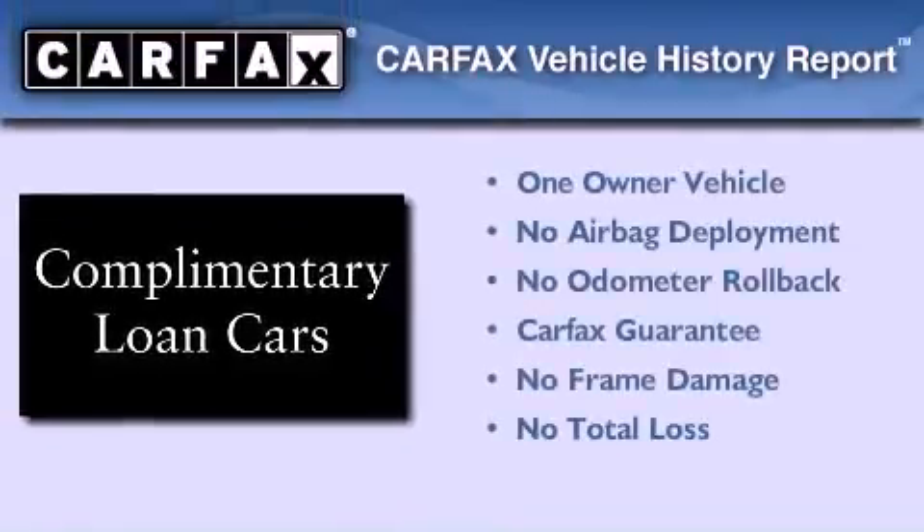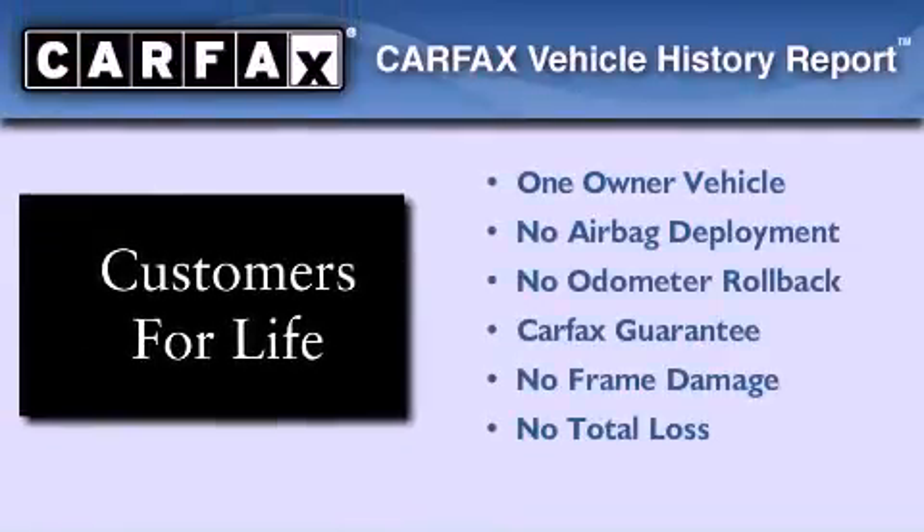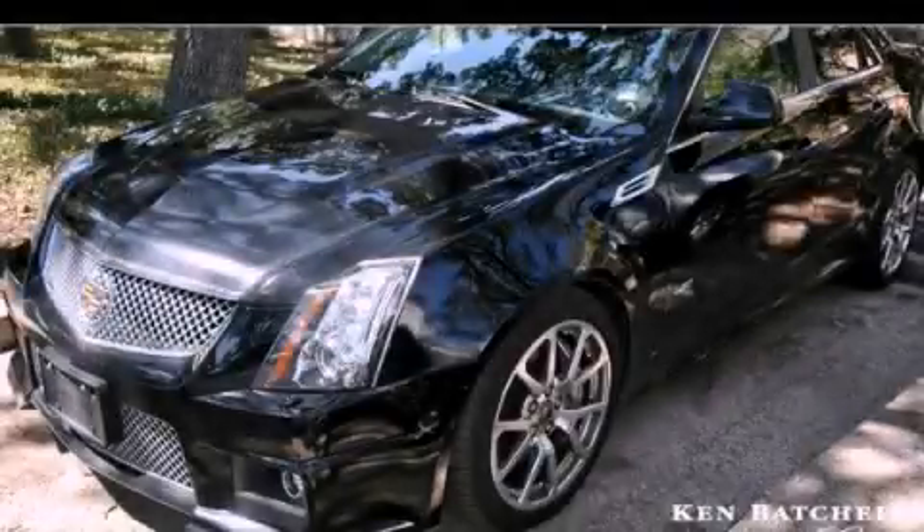This Cadillac has had only one owner and it qualifies for the Carfax buyback guarantee. This automobile won't last long at this price — call and arrange a test drive now.